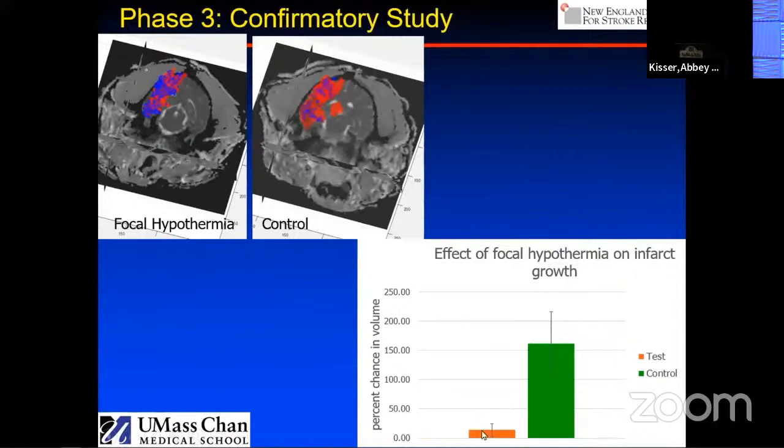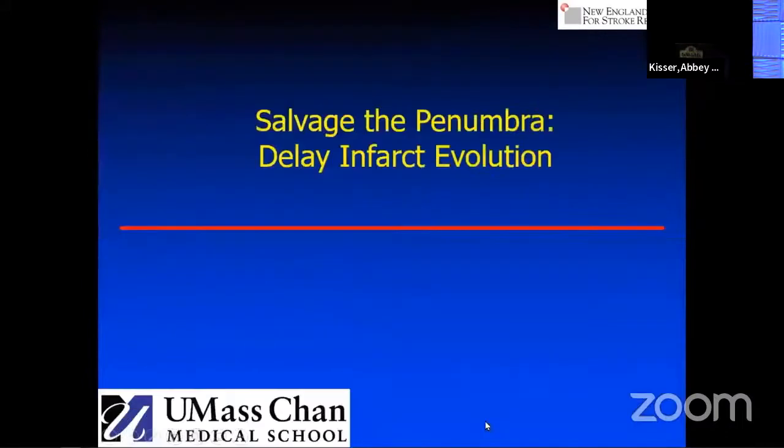This was highly statistically significant. This is the growth of the infarct over that time period, and you can see in the controls it was much higher than in the animals that received cooling.